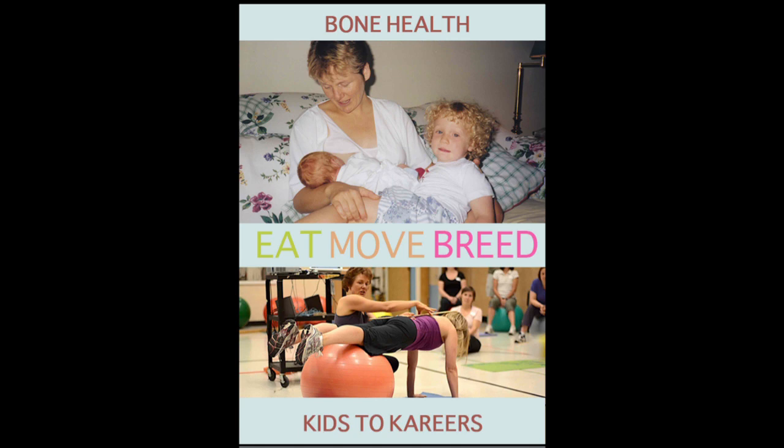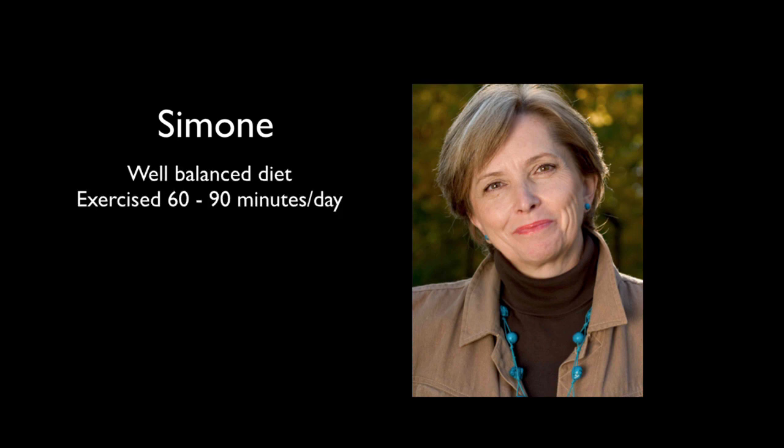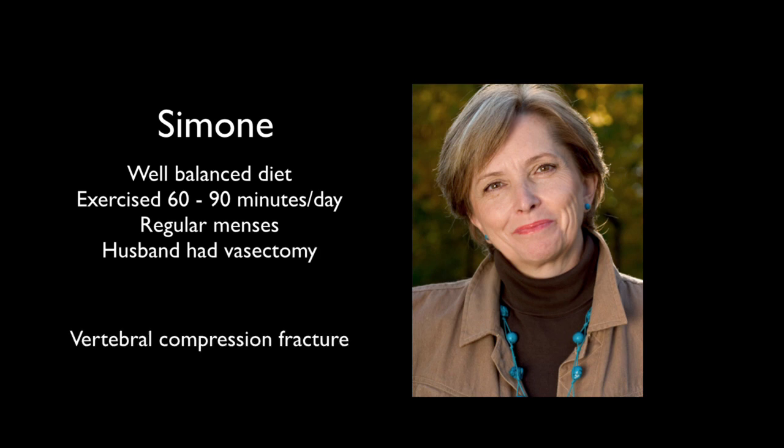I'm going to introduce you to Simone, a client who I thought really had it together — a well-balanced diet, exercising 60 to 90 minutes a day, regular menstrual periods, and birth control taken care of by her husband who had had a vasectomy. But she came to see me with vertebral compression fractures, as a result of tobogganing with her kids. So then you start looking back — what is it that was missed in this lady's bone health?